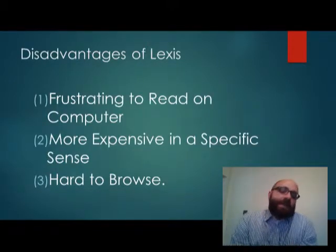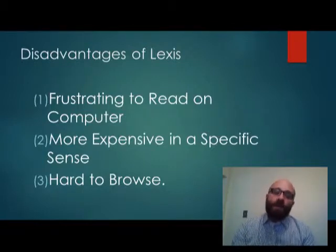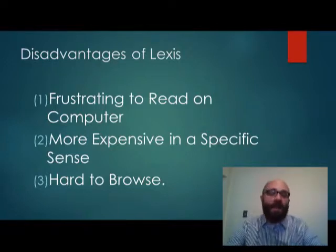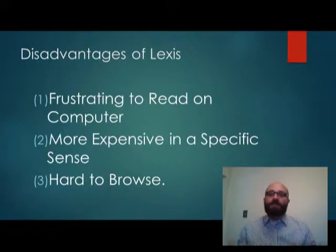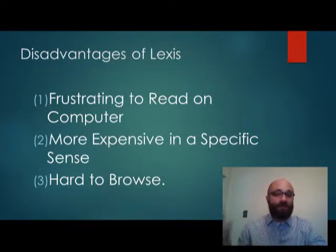The disadvantages of Lexis are minor because I don't think anyone wants to go back to reading books again, but reading on a computer is somewhat frustrating. It's more expensive in the sense that libraries are free, so if you don't have a Lexis account for certain jurisdictions you can always go to your local law school. Also, certain very specific sections are hard to browse — Lexis can parachute you in somewhere and not allow you to get the broader scope that you might get from statutes.